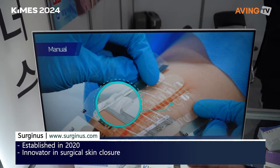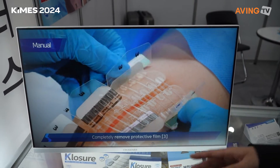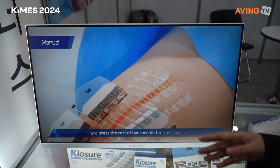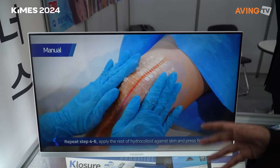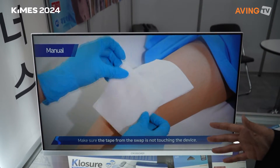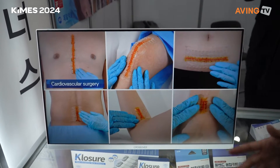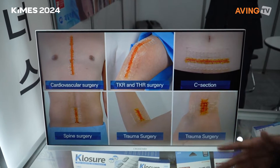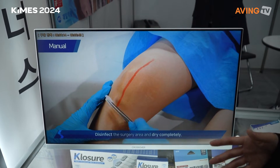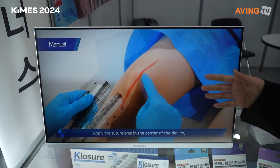You can just use it and it will minimize the risk of infection, minimize the scars, and save the suturing time. It's also very convenient that the patient can remove it at home. It's an innovative product that replaces conventional suturing methods like sutures, staplers, and that kind of stuff.